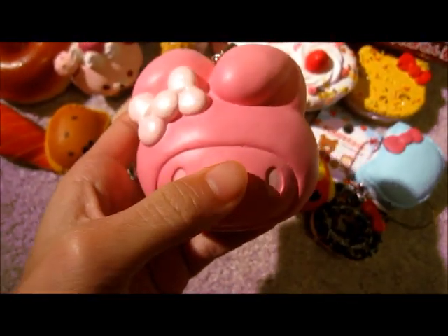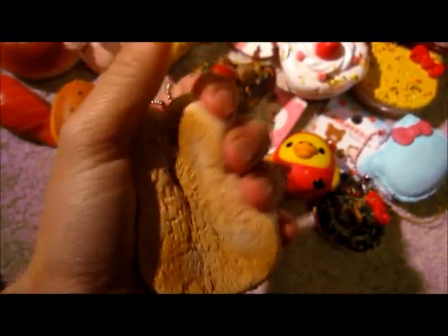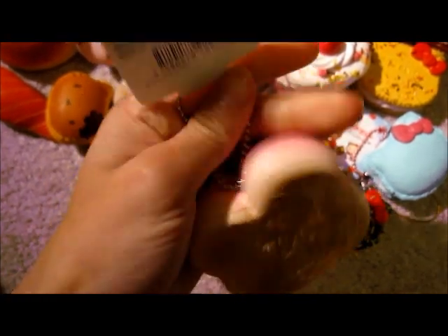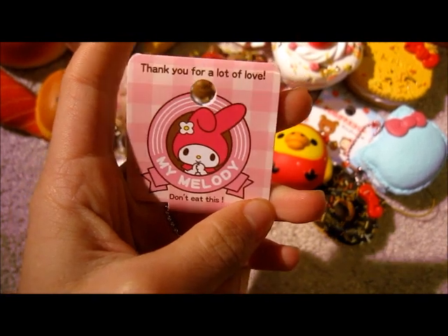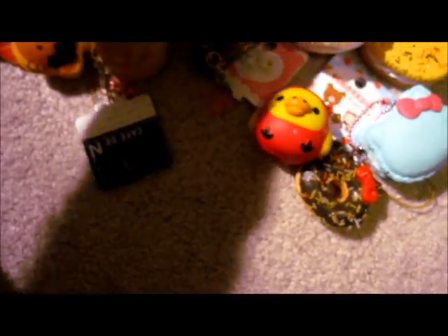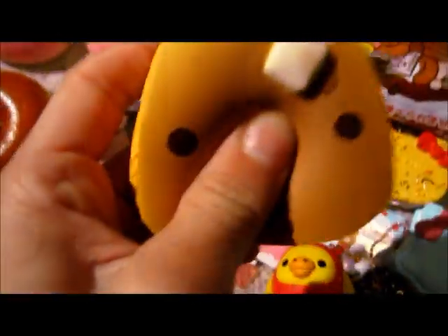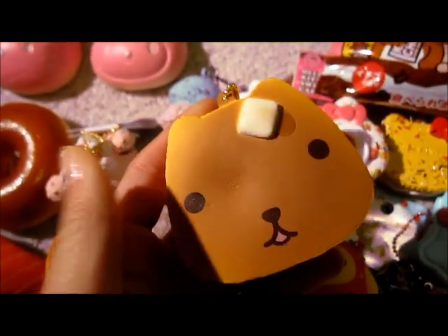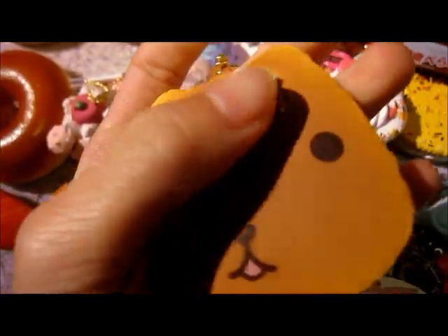And then I got a My Melody bun. Same thing — the back is extremely textured. Here's the tag. It also says don't eat this. Thank you for lots of love. And then I have this Capybara-san pancake, I think that's how you say it. It comes with this plastic plate, and it's really cute. Here is the squishy itself, and it's super duper squishy. The butter detail is so cool — it's stacked.